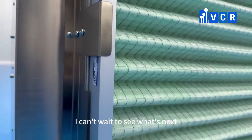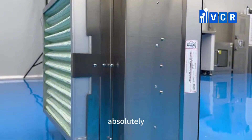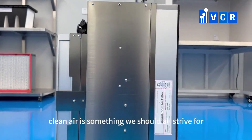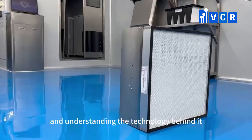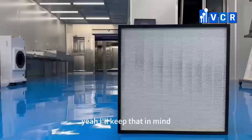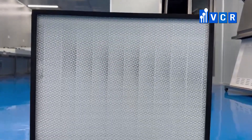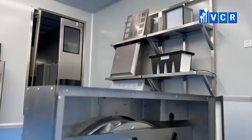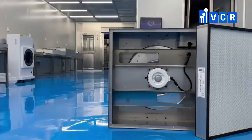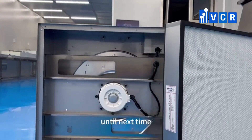I can't wait to see what's next. Thanks for sharing all this amazing information with me today. It's been a pleasure discussing this with you. Remember, clean air is something we should all strive for, and understanding the technology behind it is the first step. Until next time, keep breathing easy. Every breath we take is a reminder of how important clean air is. Every time you take a deep breath, you're appreciating the work of those unsung heroes — the FFUs. I'll never look at air the same way again. Until next time, bye!